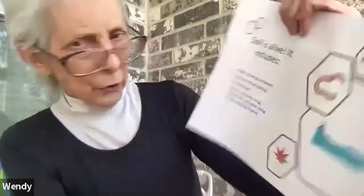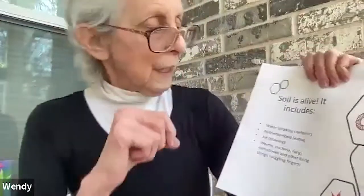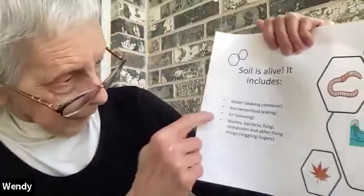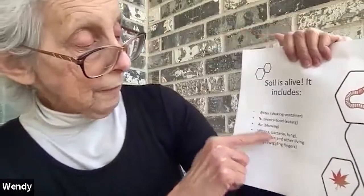I bet you thought it was just dirt - no way. Soil is alive. It includes water - let's drink. It includes nutrients - those are those minerals - organic matter, air - can we all blow? And then lots of living things: worms, bacteria, fungi, nematodes.